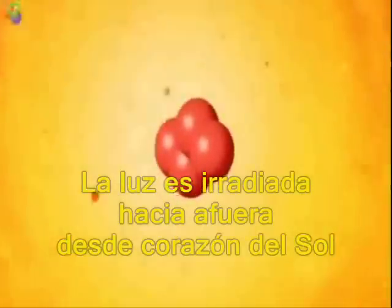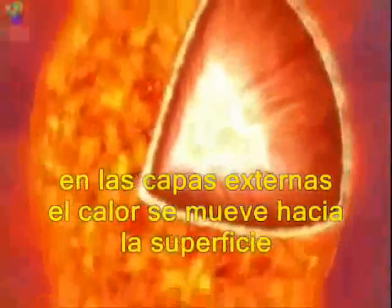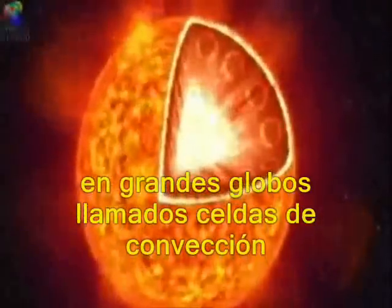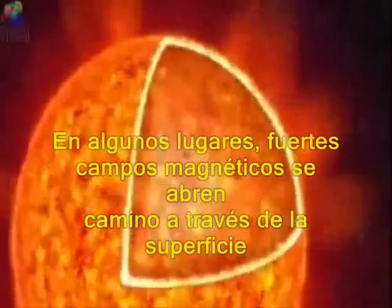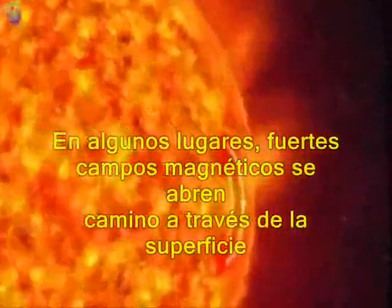The light radiates outward from the core of the sun. In the outer layers, the heat moves to the surface in huge eddies called convection cells. These electrical currents of charged gas create magnetic fields inside the sun. In some places, strong magnetic fields push their way up through the surface.